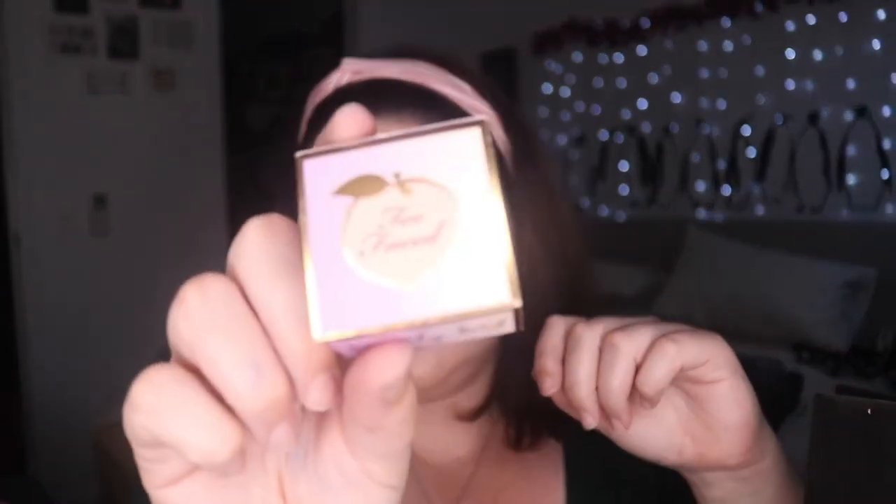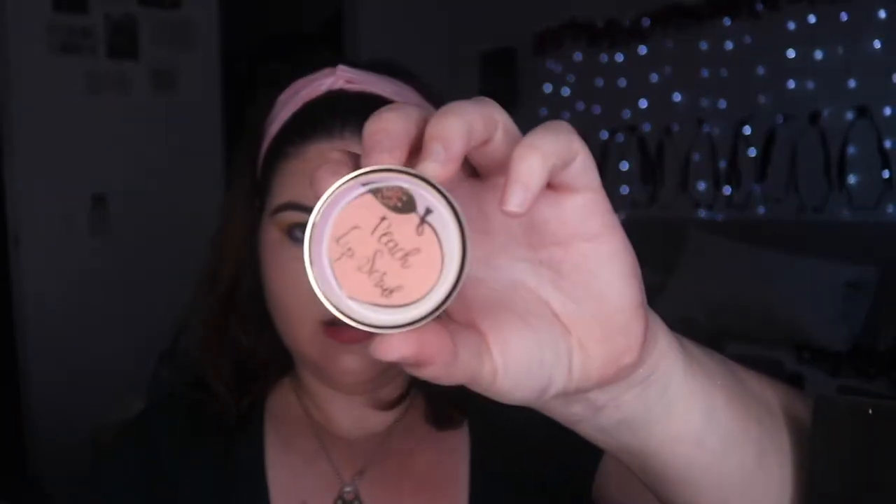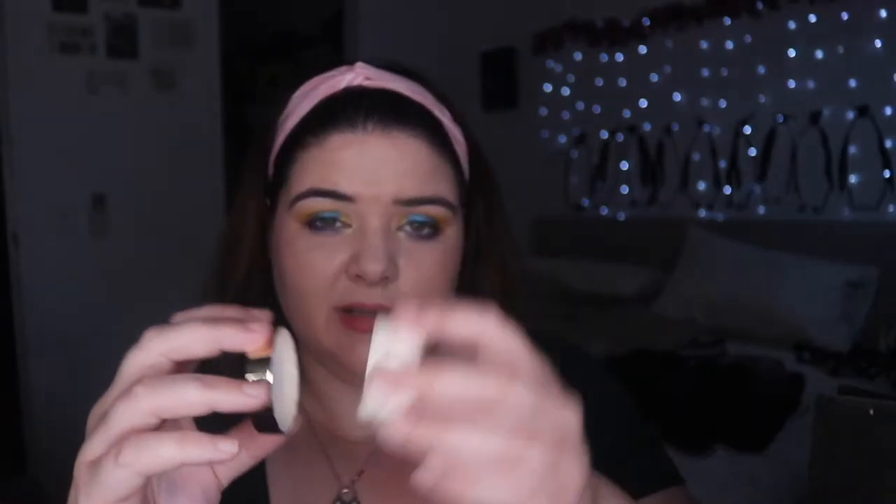Taking into the first piece of my haul: the new Too Faced peach lip scrub. I've already tried this out. I'm not really into the taste of peach, but it's cute. It's a really nice moisturizing lip balm with a little bit of exfoliation and it tastes quite good. I like it and it does its job.